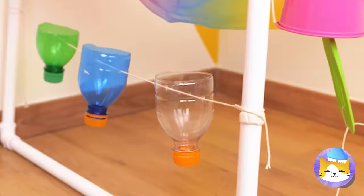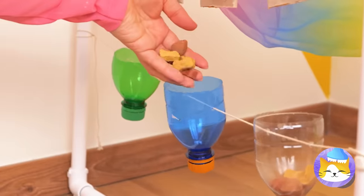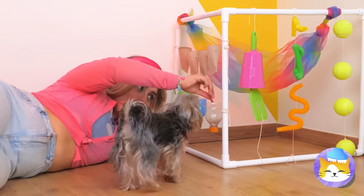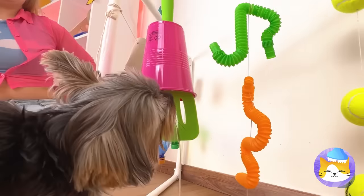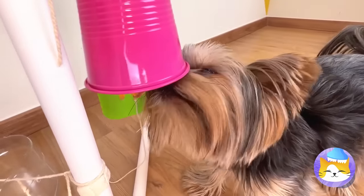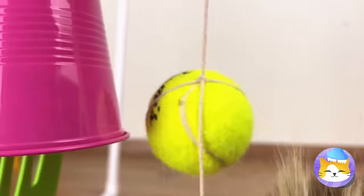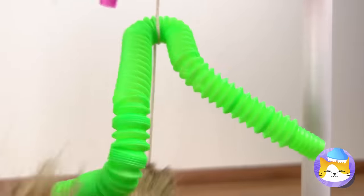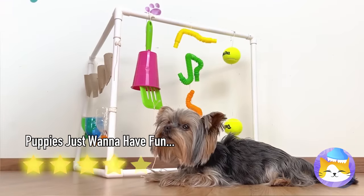All good parties need snacks. Now for the big unveiling — it's like a puppy playroom. The piece de resistance: the tennis ball. She's gonna sleep good tonight.